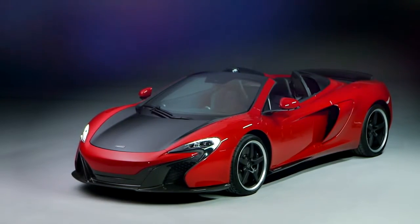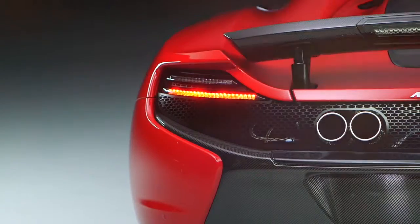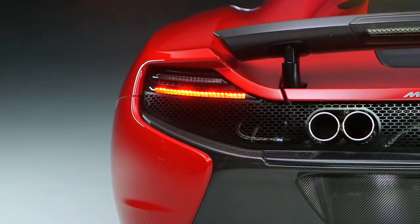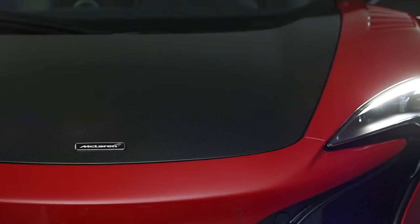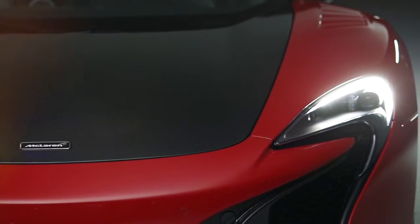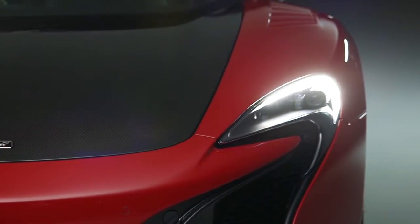The new McLaren 650S Can-Am is designed to celebrate the 50th anniversary of the start of the championship in 1966. The car is available in three unique liveries inspired by our Can-Am race cars: Mars Red, Onyx Black, and Papaya Spark.